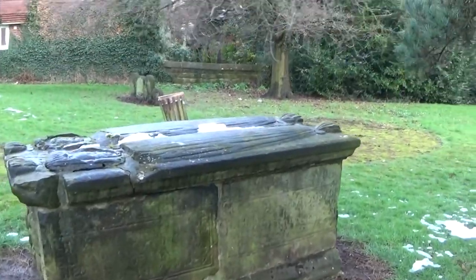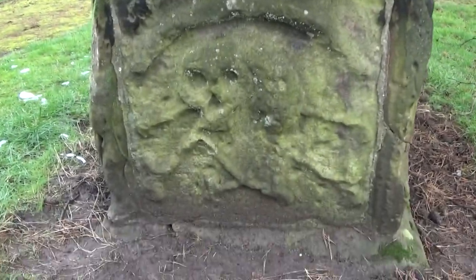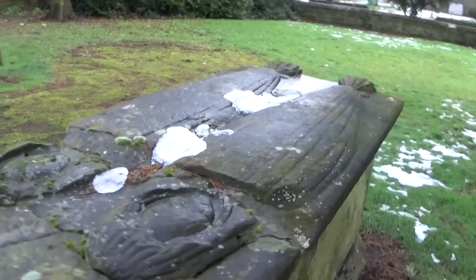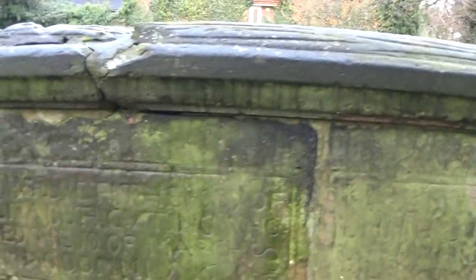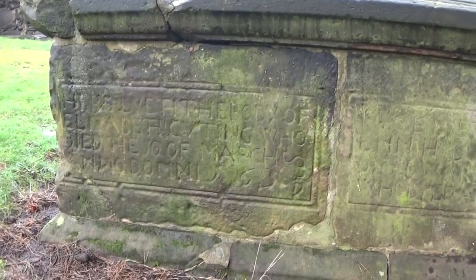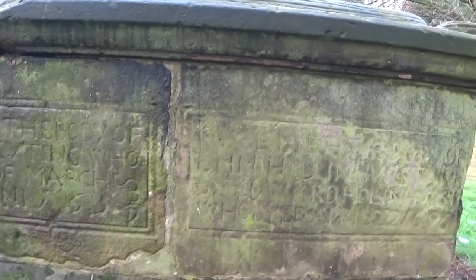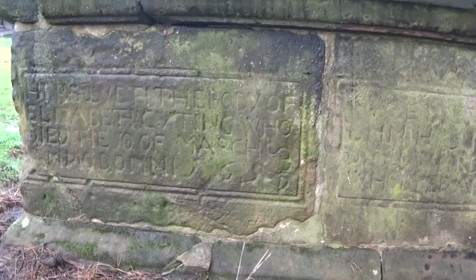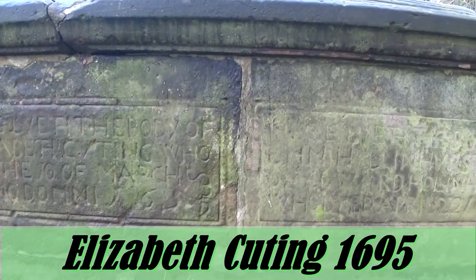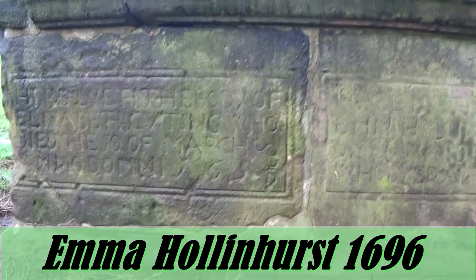Apparently if this is the correct tomb it should have some skull and crossbones on it — and that does look like skull and crossbones. I believe this is the sisters' tomb. Let me make out the writing. I can see the word 'night' and I'm looking for Elizabeth and Emma. Yes, this is it. The two sisters' names were Elizabeth Cuttin, who died in 1695, and her sister Emma Hollyhurst, who died in 1696.